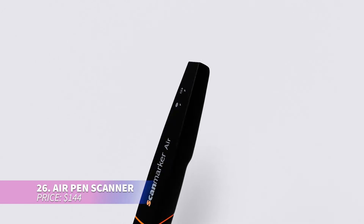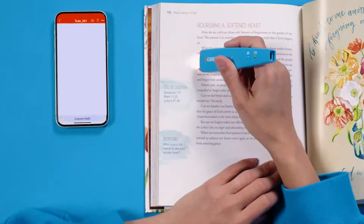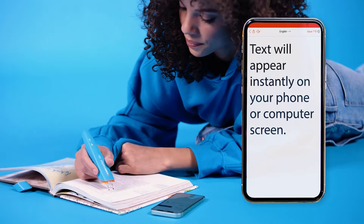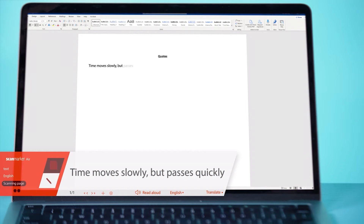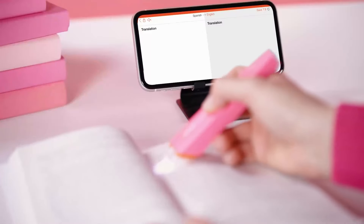The pen scanner is a time-saver, quickly scanning and translating text in over 140 languages. It reads aloud to help with memorization and comprehension. Portable and wireless, it connects via Bluetooth to computers, smartphones, or tablets. Perfect for students or professionals, and it works with various operating systems.